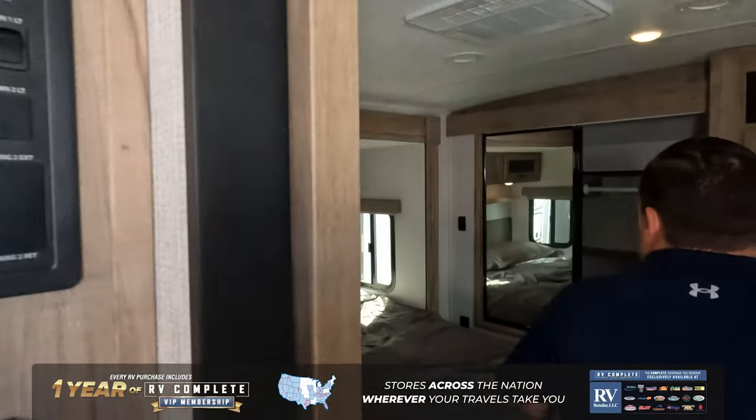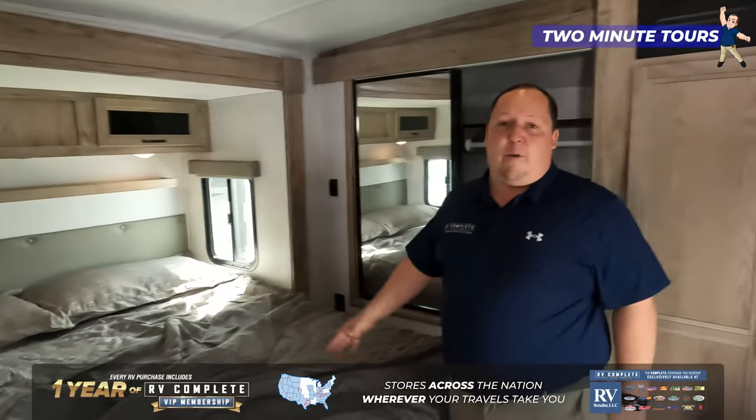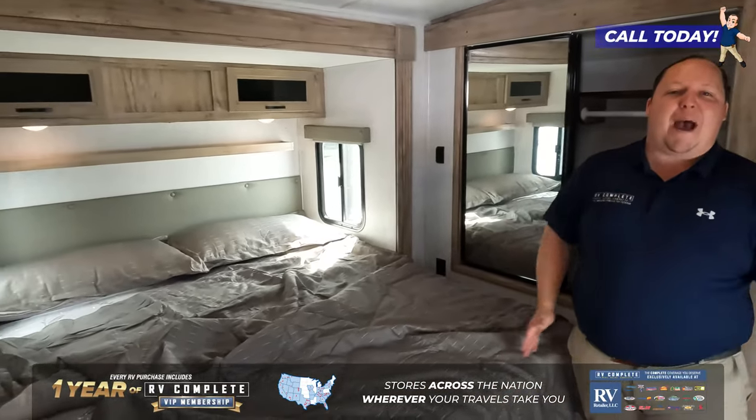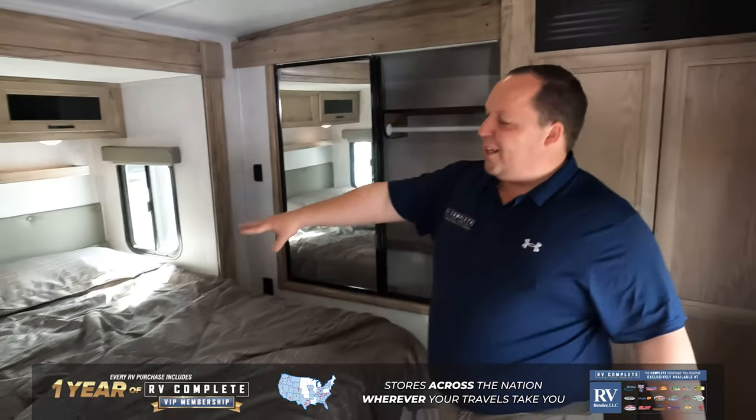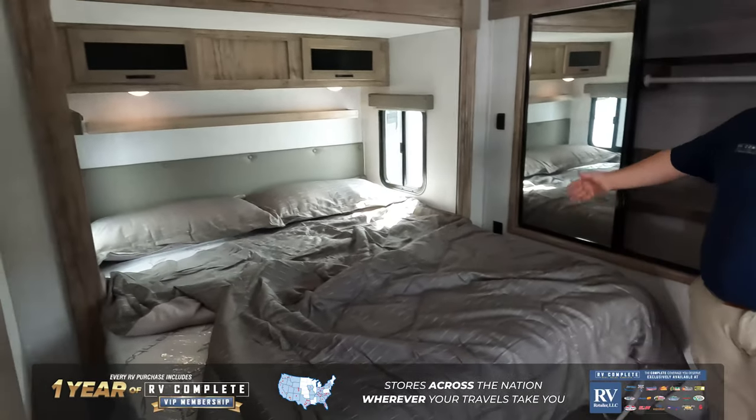Inside this travel trailer, there's a front slide-out for the king-size bed and the master bedroom. In all of the travel trailers we show you, the parents — the paying customers — always have to sacrifice on the bedroom. Not in this unit. It does have the king-size bed slide-out, and this bedroom spaces most fifth wheels.